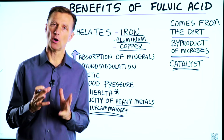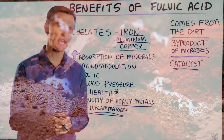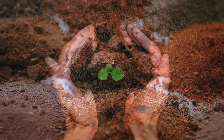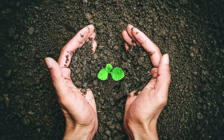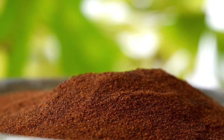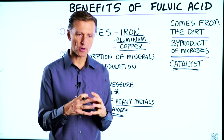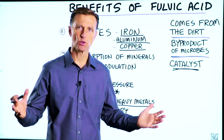Let's talk about the benefits of fulvic acid. What is fulvic acid? It's actually a byproduct from microorganisms in the soil. It's been used for over 3,000 years in Ayurvedic medicine, but it's really a catalyst or a helper compound to allow things to work.